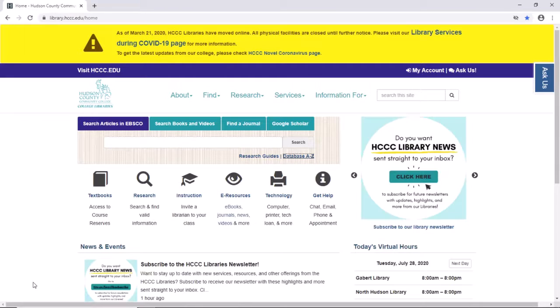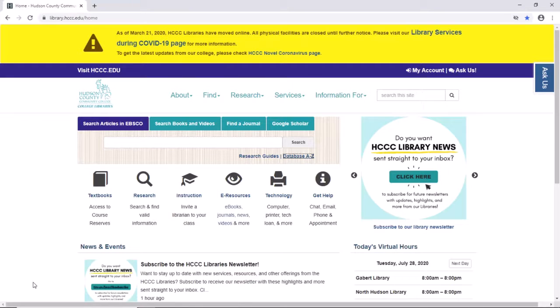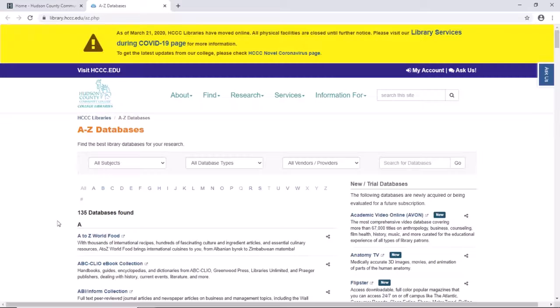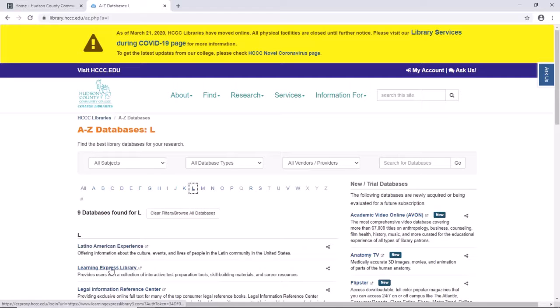It's easy to access. Just go to the library homepage, click Databases A-Z, click L, which will bring you to Learning Express Library — a collection of test preparation tools, skill building materials, and career resources.